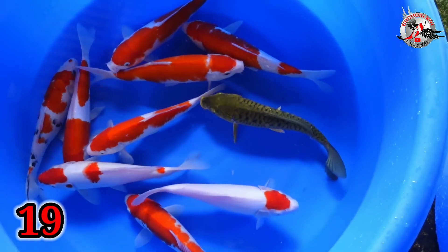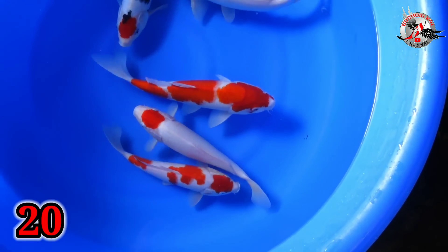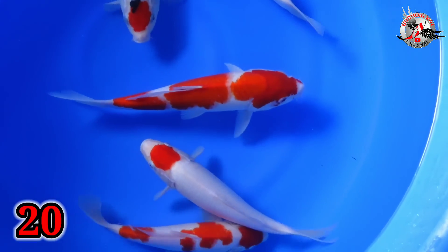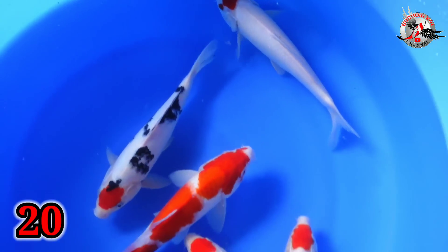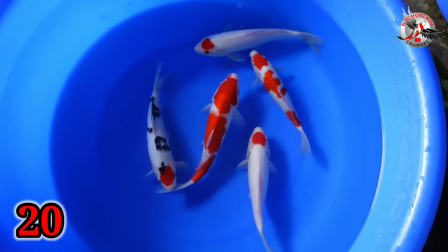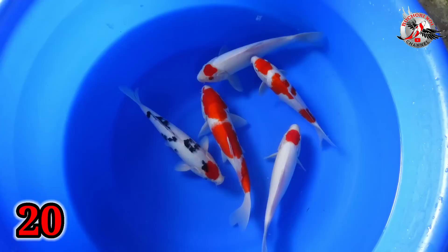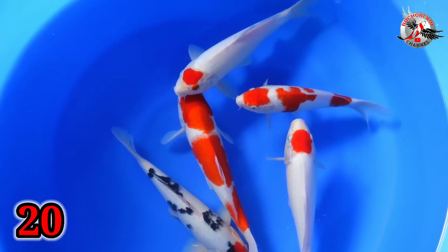Saya yang ngapal ongkirnya itu ke Jakarta saja. Oke, lanjut. Paket nomor 20. Ini Tanco Kuhaku, Tanco Sanky. Tanco Kuhaku lagi sama Kuhaku dua ekor. Ini ada lima ekor ya Bu? Iya. Size berapa? Size 25-30. Harganya? 400 ribu. Ini 400 ribu? Iya.